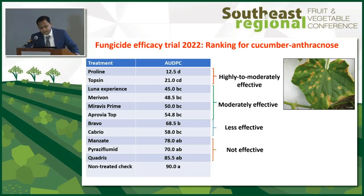In a 2022 trial, we looked at all different chemistries labeled — and a couple not labeled — on anthracnose. What we found: Proline and Topsin are our top performers against anthracnose, followed by Luna Experience and Miravis Prime, which are moderately effective. Bravo also has some efficacy. Importantly, Quadris — our mainstay fungicide — has lost its efficacy. We have lab evidence that there might be resistance issues with Quadris in controlling anthracnose, which is why we're seeing the increasing trend over the last three to four years.